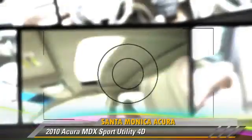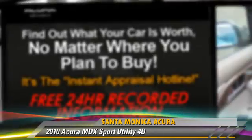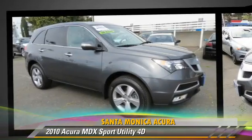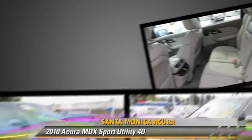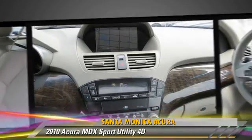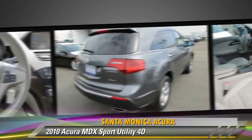The 2010 Acura MDX, powered by a 3.7-liter VTEC V6 engine, with a 6-speed automatic transmission. This all-wheel drive sport utility vehicle, with fewer than 30,000 miles on the odometer, gets up to 21 miles per gallon.